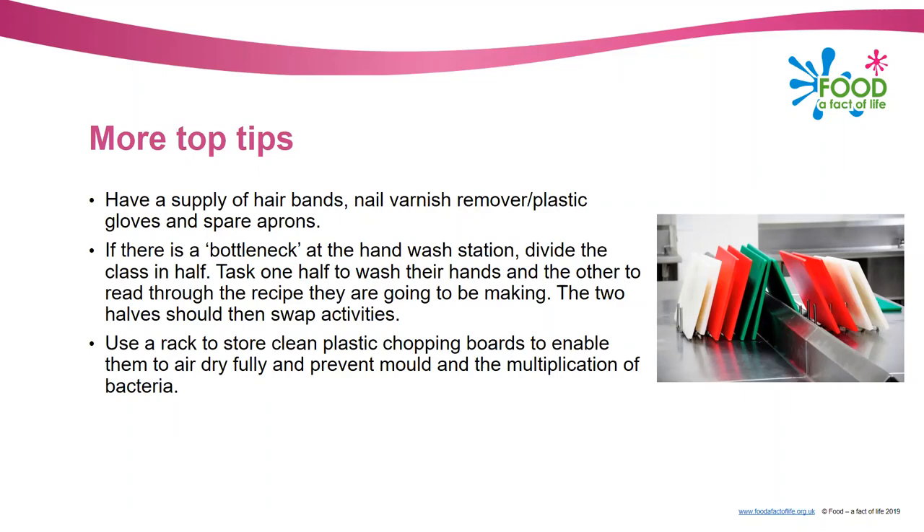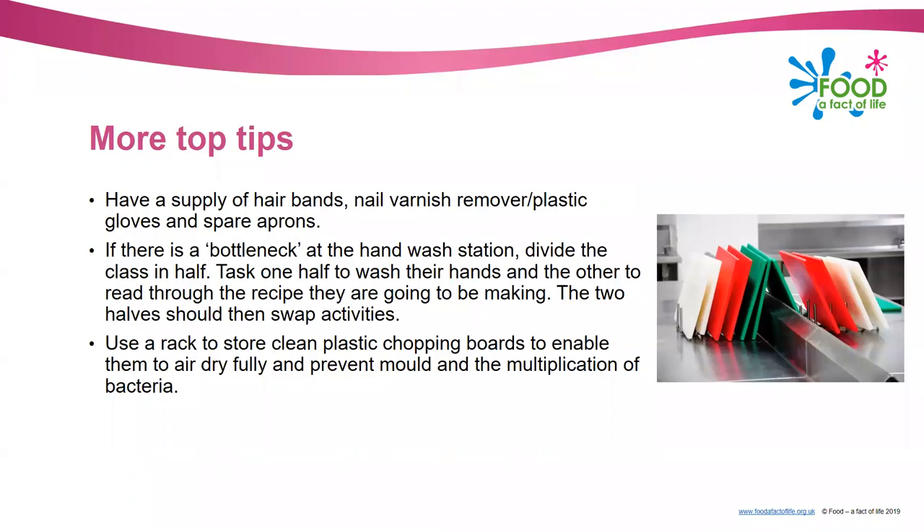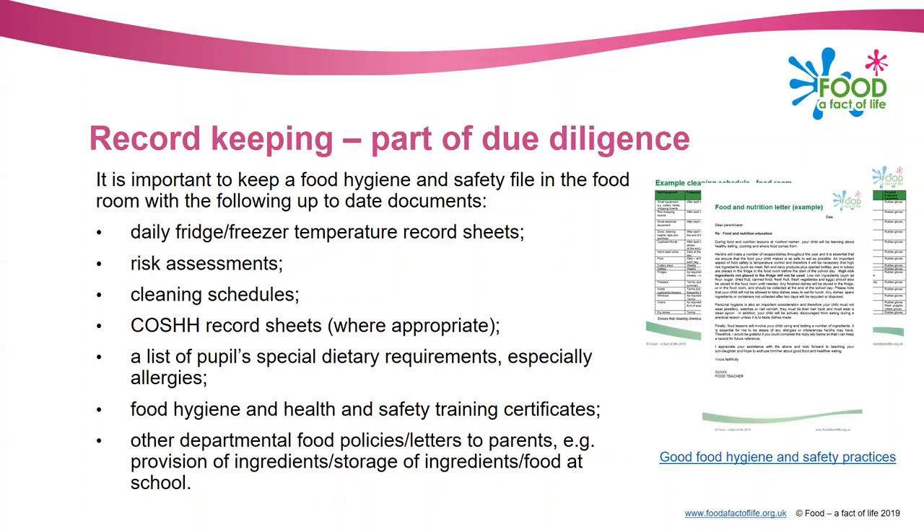Part of due diligence is making sure you've got good record keeping. Records you should keep include: daily fridge and freezer temperature record sheets; any risk assessments; cleaning schedules; COSHH record sheets - Care of Substances Hazardous to Health - where appropriate; a list of pupils' special dietary requirements especially for allergies; food hygiene and health and safety training certificates if you have them; and any other departmental food policies or letters to parents. There's an example cleaning schedule and a food and nutrition letter on the Food a Fact of Life website.